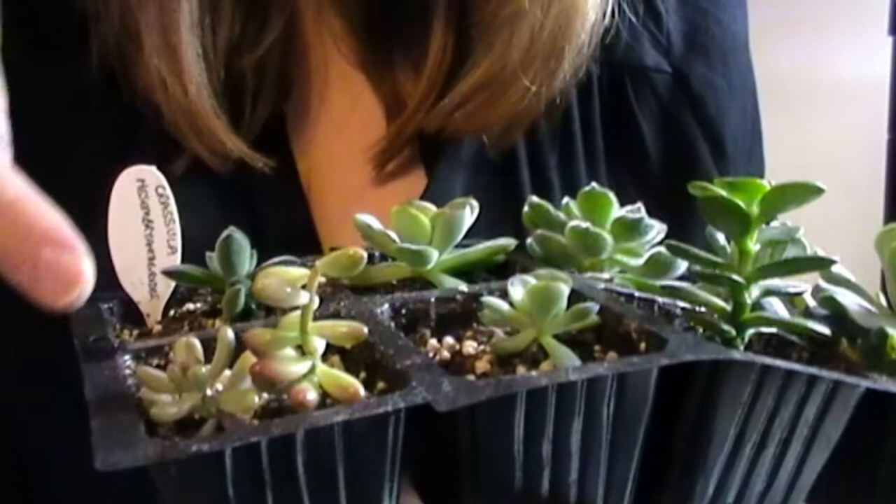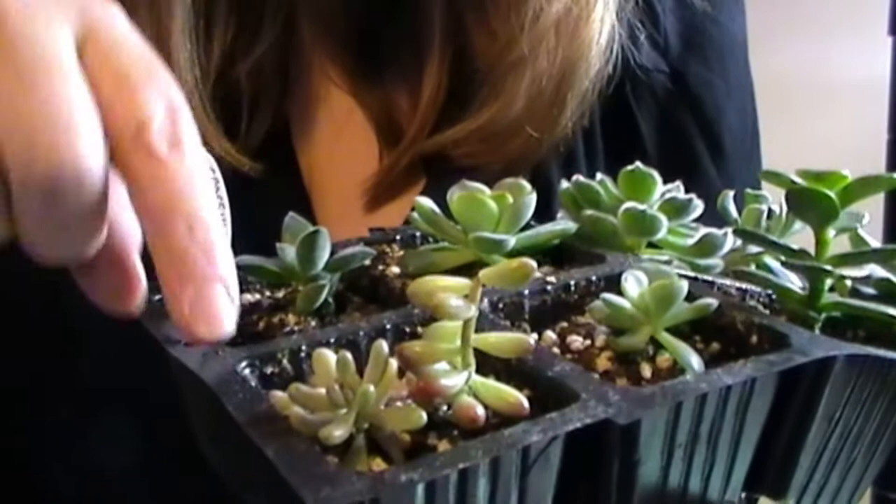This is where I've been pinching off the jelly beans and just bunging them in to propagate. This is Sedeveria litia litia.